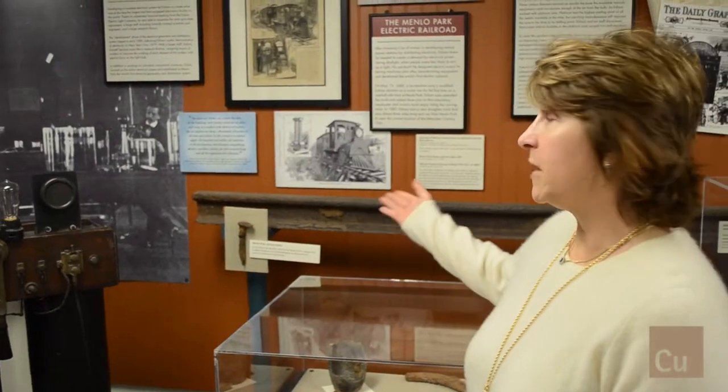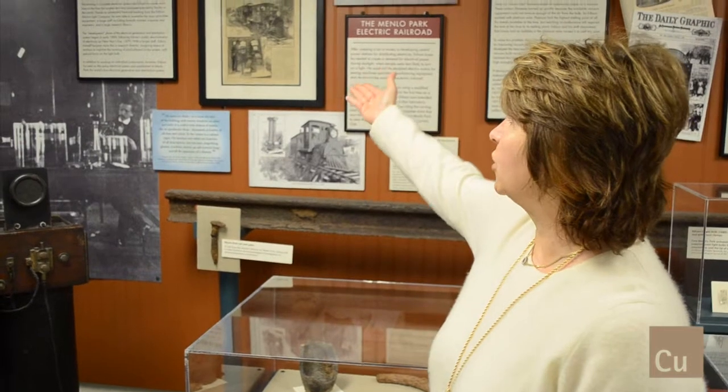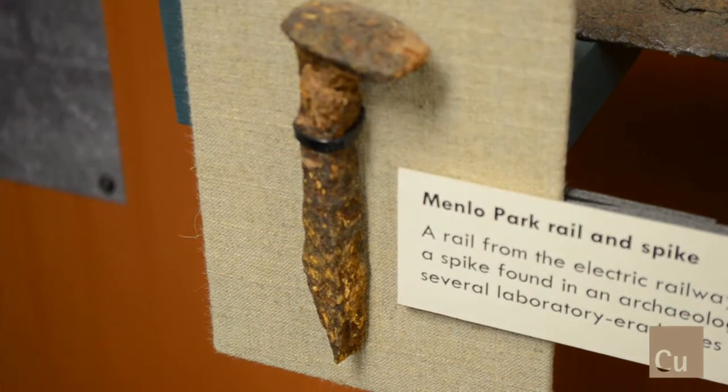Here we have some information about Edison's experimental electric railroad. We have an original Harper's Weekly talking about Edison's study of the distribution of electricity, and we have remnants of the rail and one of the railroad spikes.